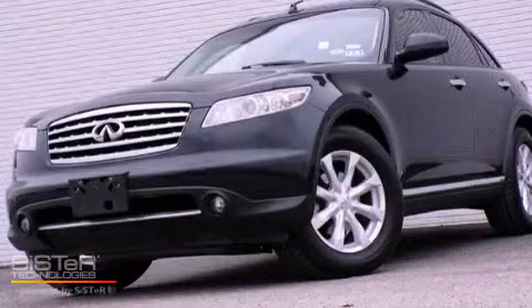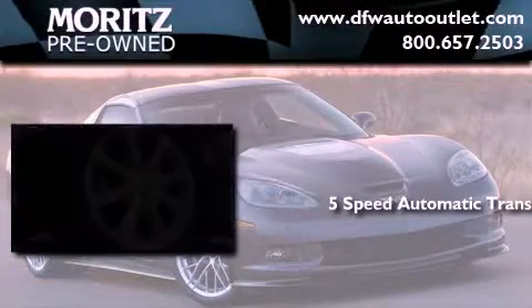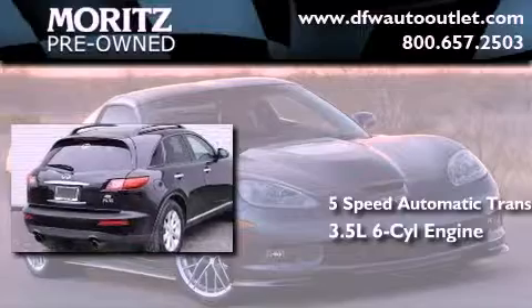This is a 2006 Infiniti FX35. This crossover has a 5-speed automatic transmission and a 3.5-liter V6.